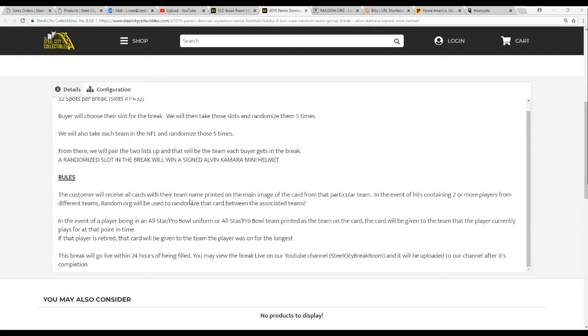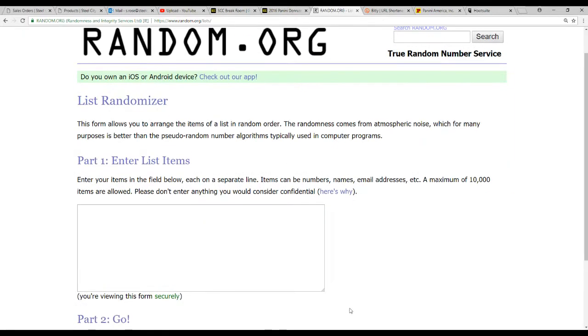Each buyer receives all cards with their team name printed on the main image of the card. If it's a hit containing 2 or more players from different teams, we'll randomize that on random.org between the associated teams. If it's a player in an All-Star or Pro Bowl uniform, or if the team name is an All-Star or Pro Bowl team, the card will be given to the team that the player currently plays for. If the player is retired, that card will be given to the team that the player was on the longest. As always, we'll put the video up on YouTube after we're done.